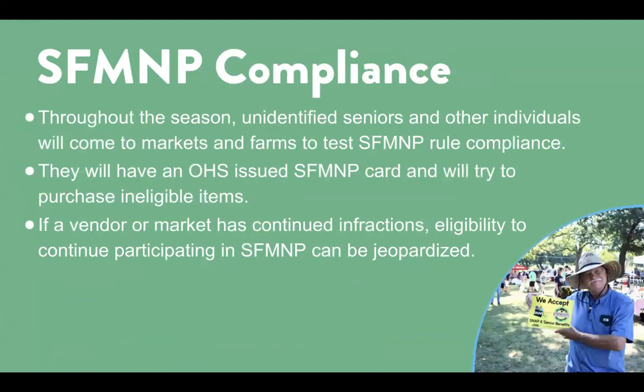It is very important to ensure your market staff and vendors are in compliance with program rules and regulations. Throughout the market season, unidentified seniors and other individuals may visit to test program compliance. They will have an OHS-issued card and will try to purchase ineligible items. If a vendor or market has continued infractions, eligibility to continue participating in the program can be jeopardized.